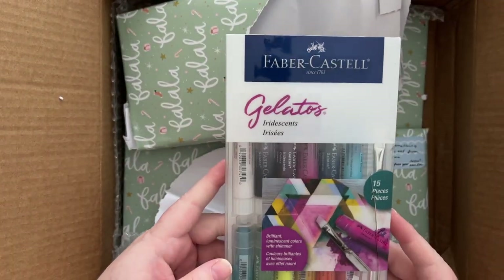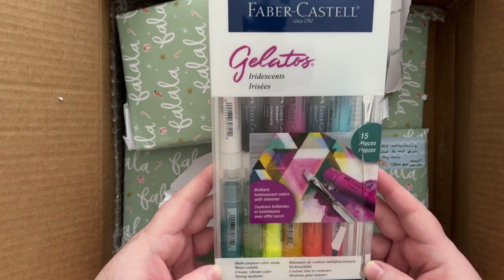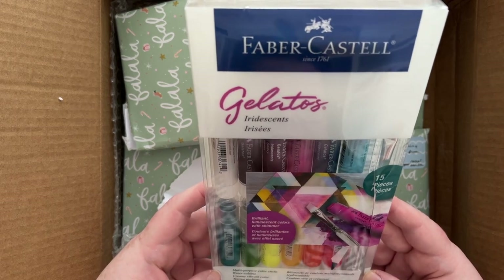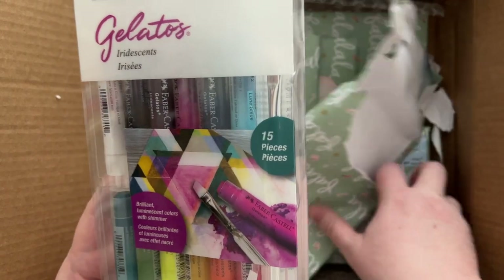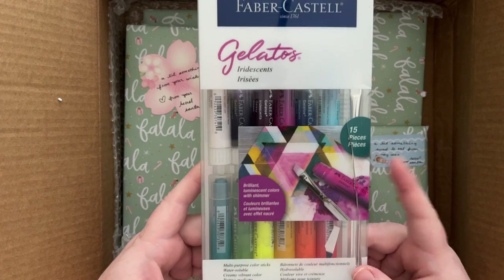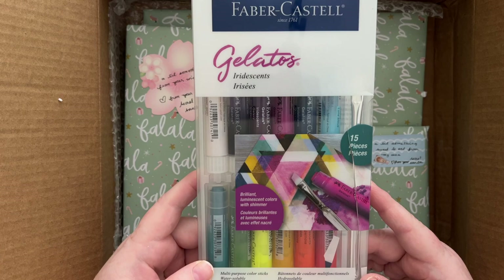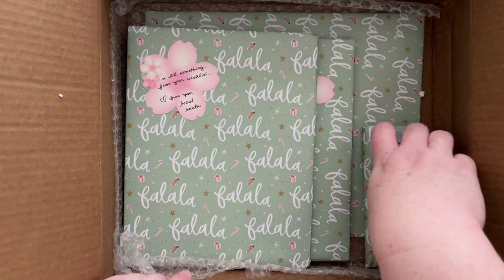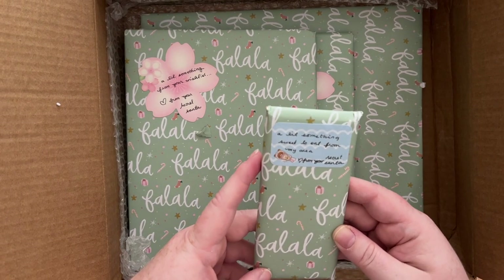Gelatos — oh my goodness, I have wanted one of these forever too! I think my secret Santa made good use of my Amazon wish list, which I'm going to have to update now because there are so many wonderful things I no longer need — I've been given them! I am feeling so spoiled.